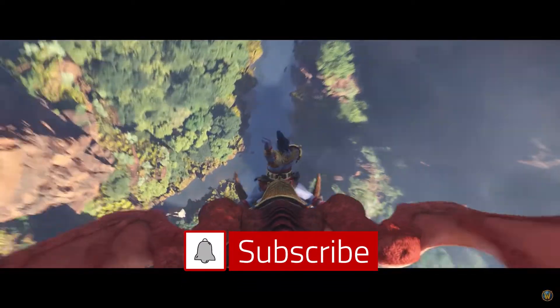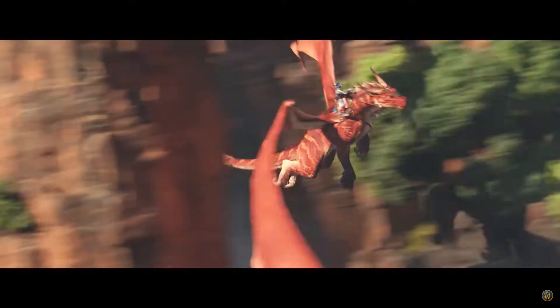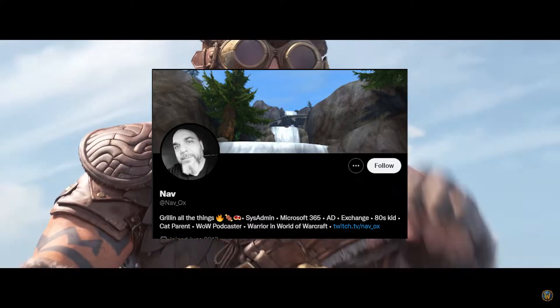The Dragon Isles are vast and fun to explore. With that being said, Blizz has been able to hide away different things for the community to find. Huge shout out to nav_ox for the tip on the location of this.